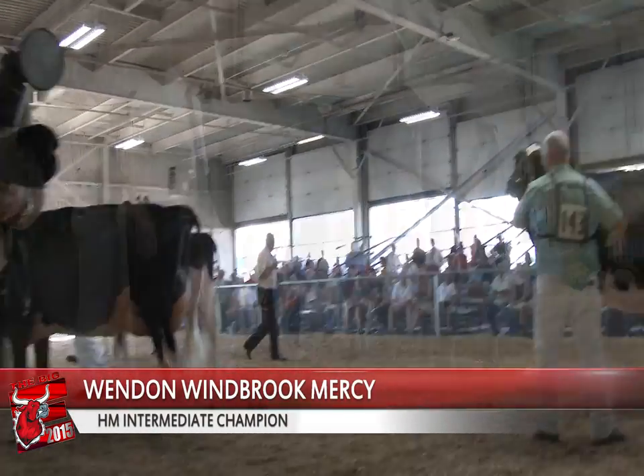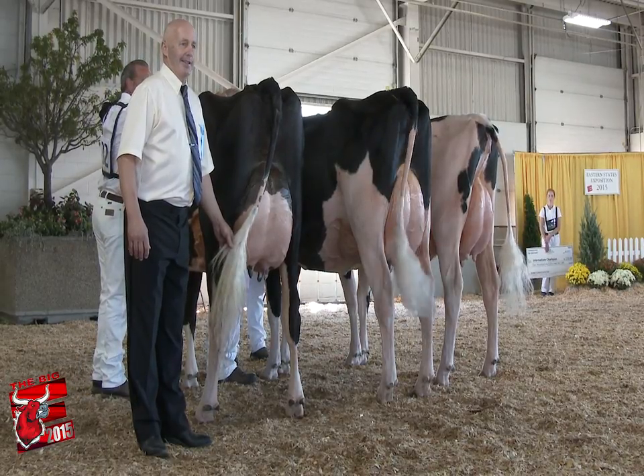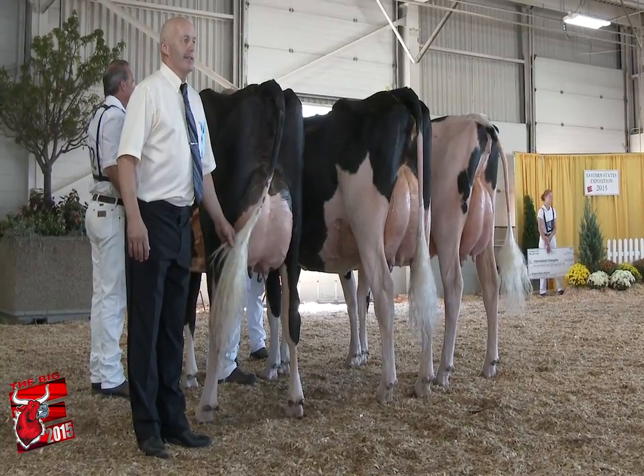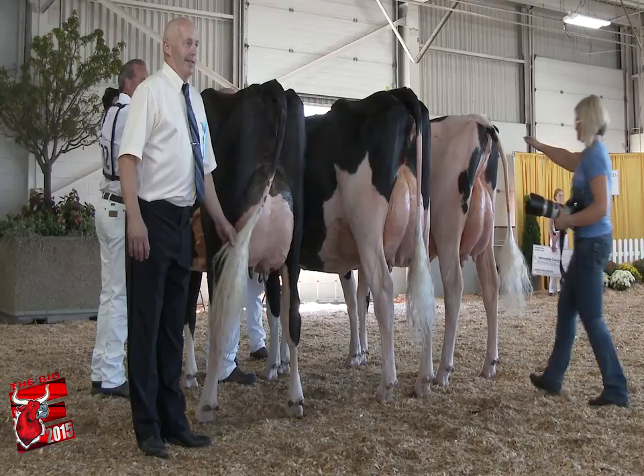For me, I go with my junior three-year-old — to me, just a beautiful balanced cow. She's not what you'd call the largest cow in the world, but a cow that puts it all together. That mammary system — she's so great, I love that rear; she blends so nicely with her fore udder, and just moves on with a great set of feet and legs.